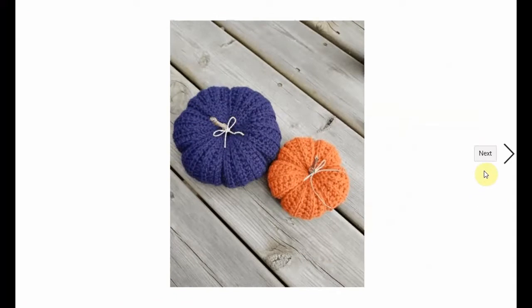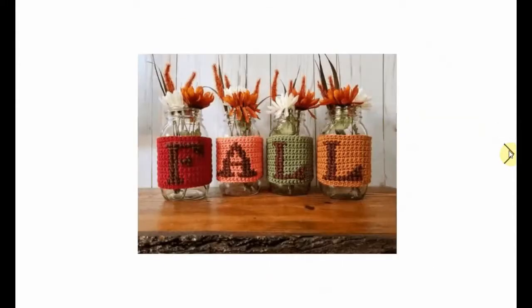And here the pumpkins are - very cute ones. I have a whole thing about pumpkins, so if you want more patterns for pumpkins, just go check out that video.